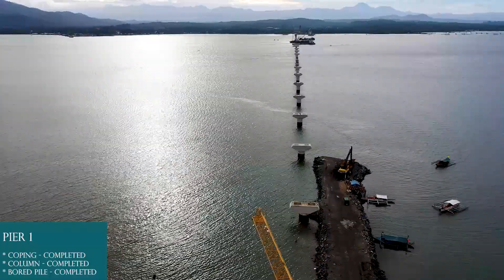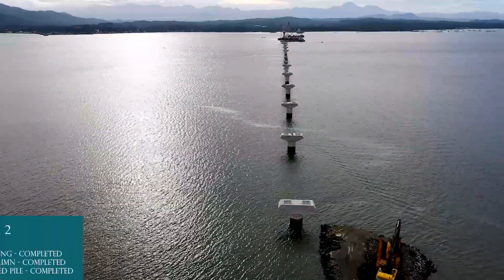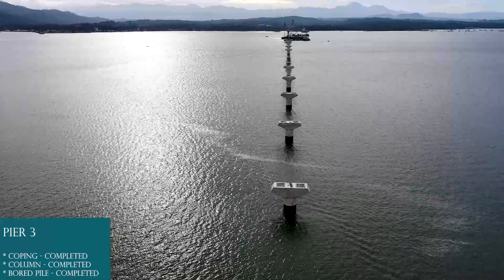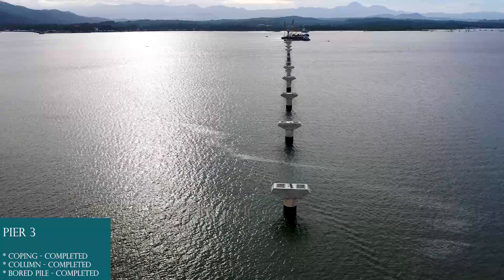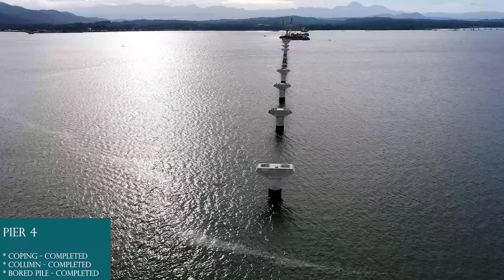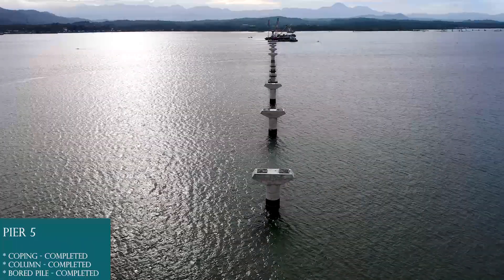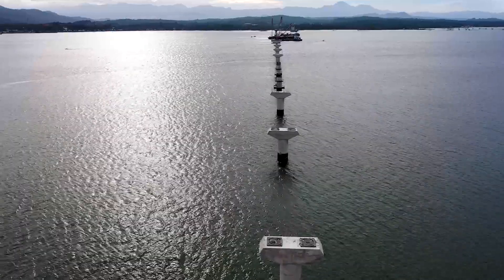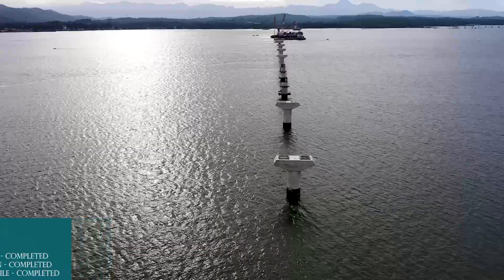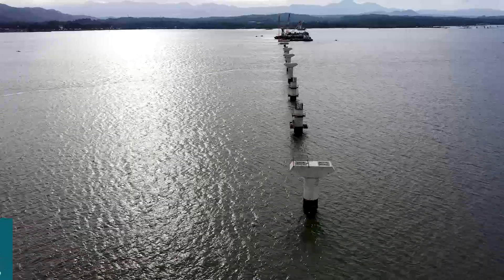Pier 1: Board pile completed, column completed, coping completed. Pier 2: Board pile completed, column completed, coping completed. Pier 3: Board pile completed, column completed, coping completed. Pier 4: Board pile completed, column completed, coping completed. Pier 5: Board pile completed, column completed, coping completed. Pier 6: Board pile completed, column completed, coping completed. Pier 7: Board pile completed, column completed, coping completed.